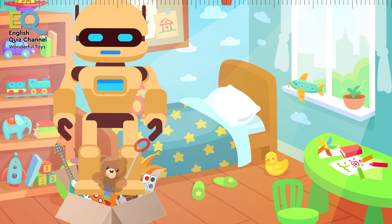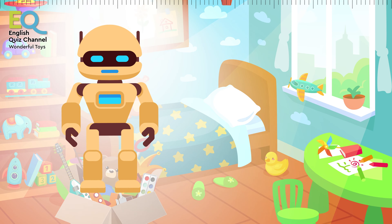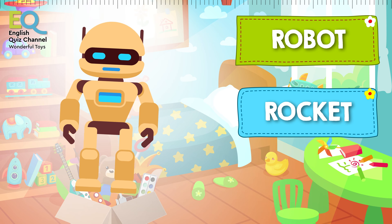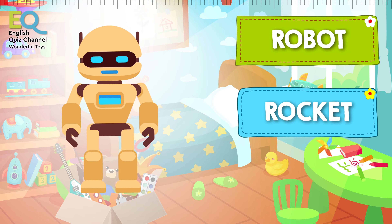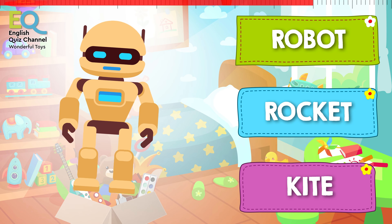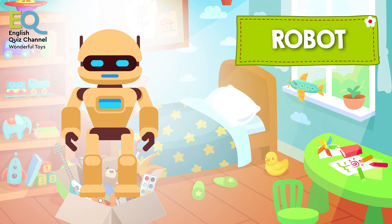Next comes this toy. What's this? Is this a robot, a rocket, or is this a kite? Wonderful! This is a robot.